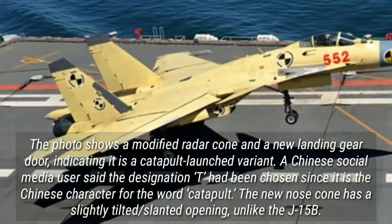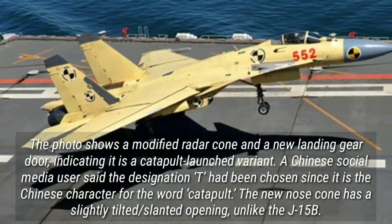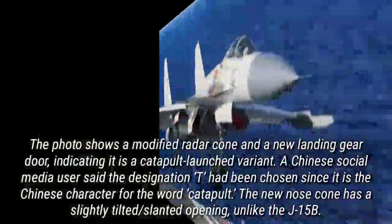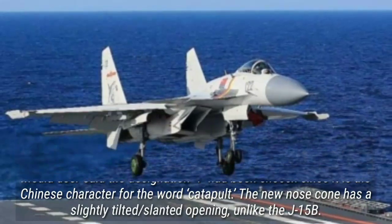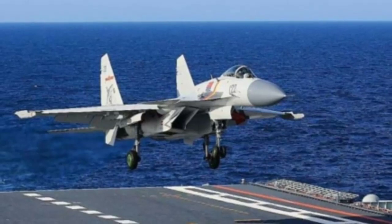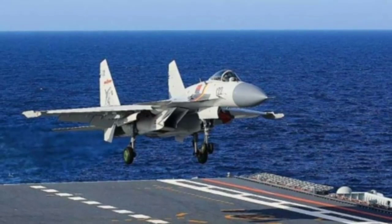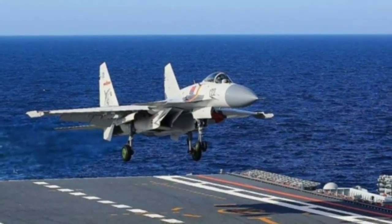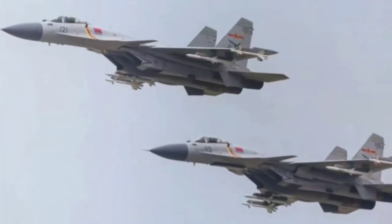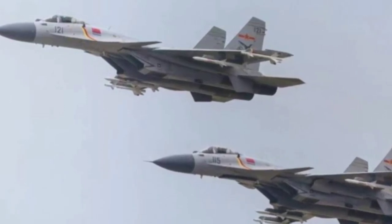A Chinese social media user said the designation 'T' had been chosen since it is the Chinese character for the word 'catapult.' The new nose cone has a slightly tilted, slanted opening, unlike the J-15B. The tilted dome outline may indicate the existence of a phased array radar, which gives the pilot better detection capability. Even the front landing gear door has been split into two pieces, whereas the existing J-15Bs flying from the ski-jump Stobar carriers Liaoning and Shandong have a single-piece door.